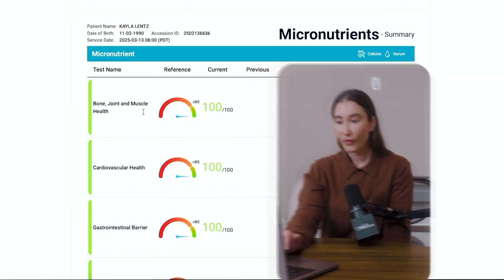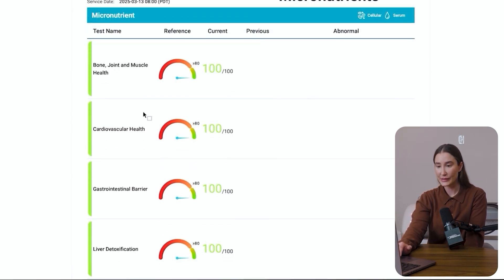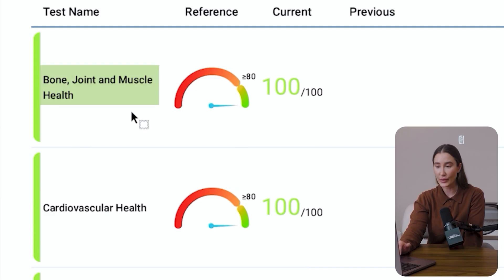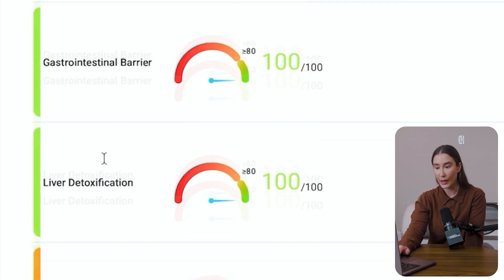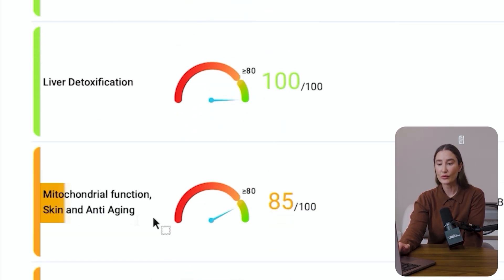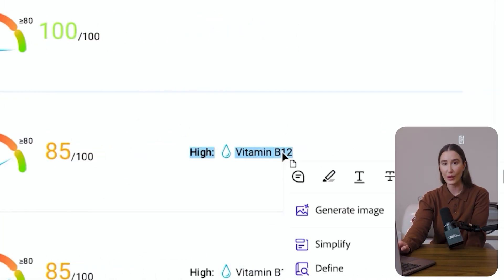Now let's get into my report. Starting with a high-level overview of micronutrient status: bone, joint, and muscle health — I'm at 100. Cardiovascular health — also at 100. Gastrointestinal barrier — also at 100. Liver detoxification — at 100. And then mitochondrial function, skin, and anti-aging — I'm at 85. That's actually because of high vitamin B12, as a few days prior to this test I had a Myers cocktail.